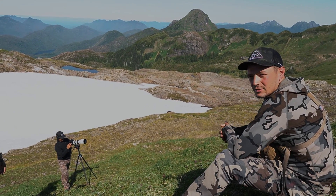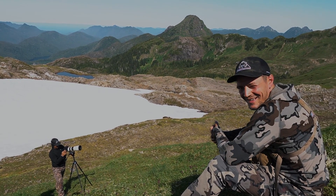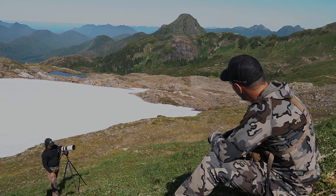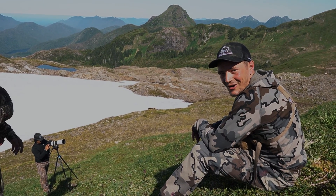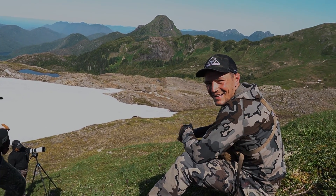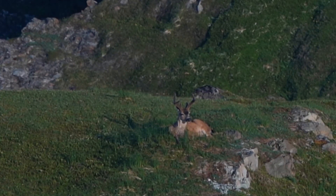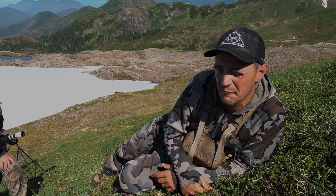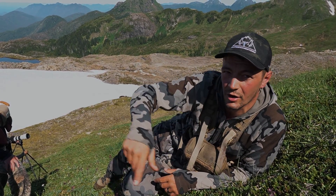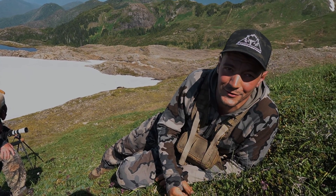We've seen over 50 deer this morning, at least 35 bucks. That's the best buck we've seen. And we just put in a stalk that was just over 30 yards. We've seen him last night up on the ridge over there. We knew it was a pretty good buck, so we decided to come over here and just finish glassing everything off. We've seen him one other time this morning and it's a good buck on the ground.